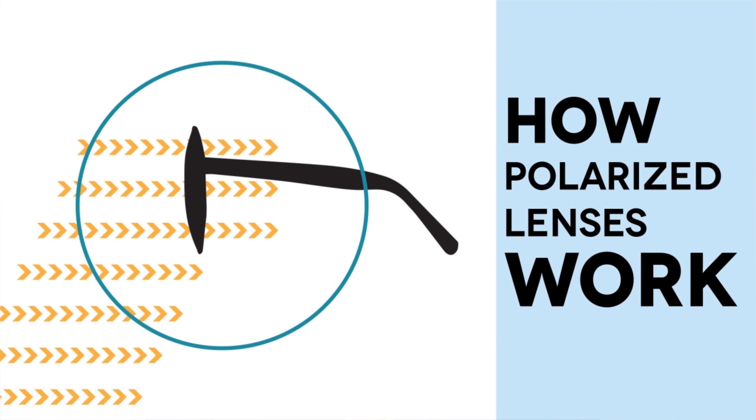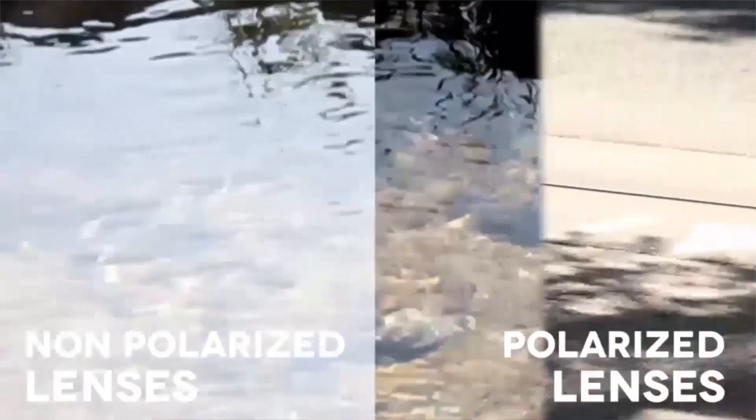Lenses that are polarized protect us from the horizontal light that produces glare and hurts our eyes. Polarized lenses enhance the vibrancy and color of the objects you are looking at. There is more contrast and focus because the vertical waves of light go through the polarized lenses, but the horizontal waves are filtered.